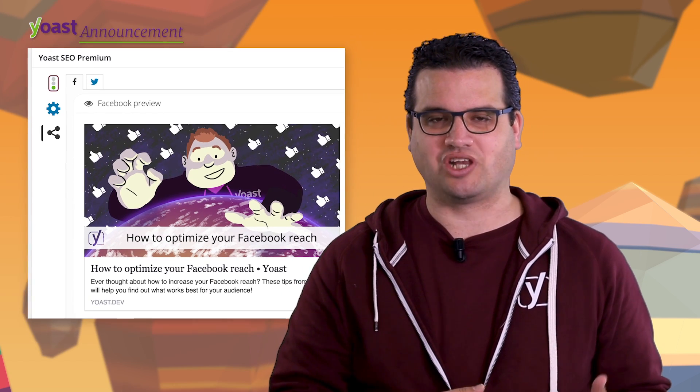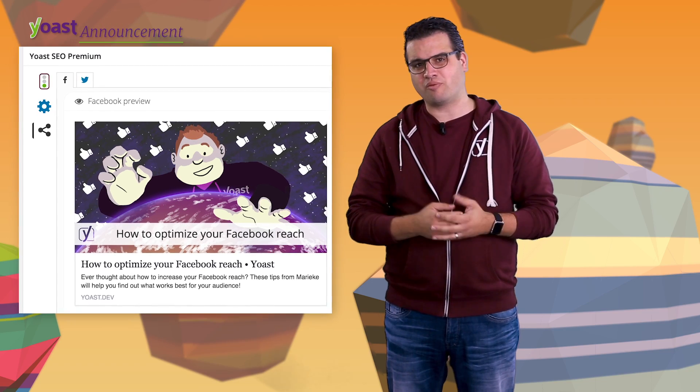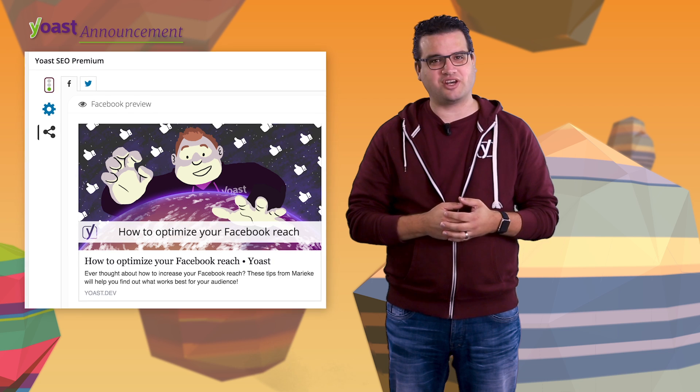In our premium plugin we've added social previews, which allow you to see what your post will look like when it's shared on Facebook and Twitter. These features are only for our premium customers, so if you haven't upgraded yet, now might be a good time to do so.